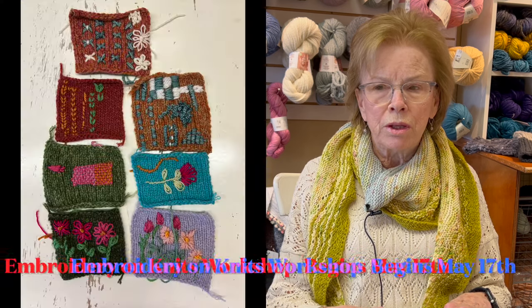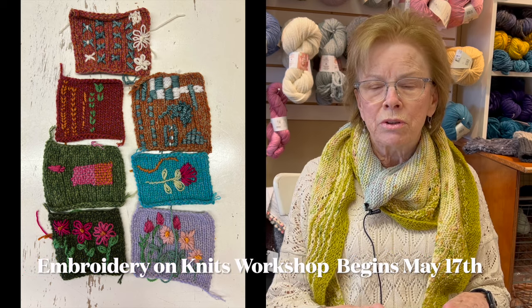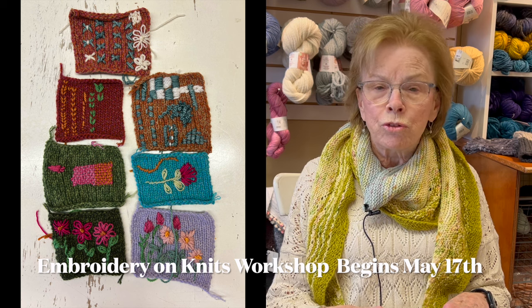I also wanted to remind you about the embroidery on knits workshop, and I'm going to show you some samples. That workshop is May 11th and the 25th — I believe it's a Saturday from 10 to 12.